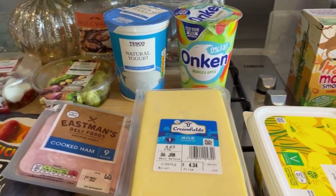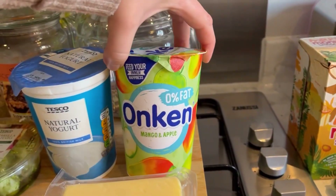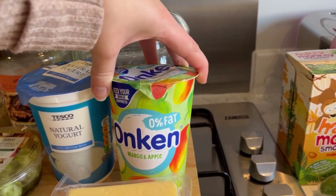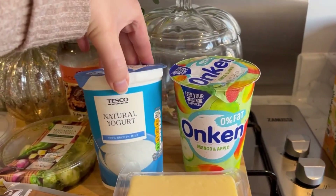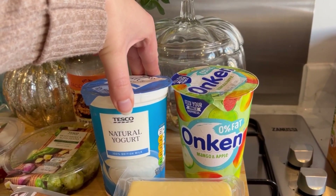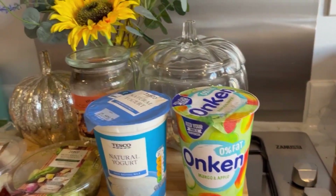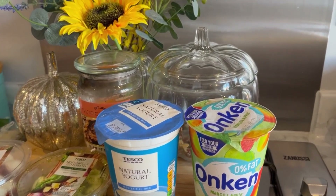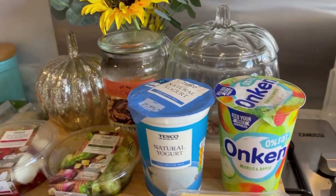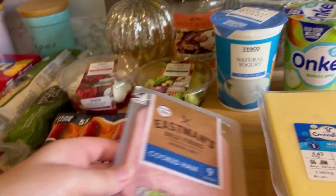I thought I would try this mango and apple one - I've tried a different one that's like mango and passion fruit which is really nice. Then I got natural yogurt to make our homemade pizza, which I have done a video on. It's just a two ingredient pizza which Jack actually really likes. I also got some ham.